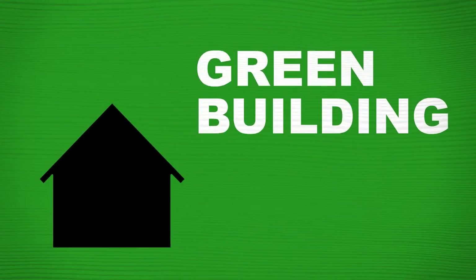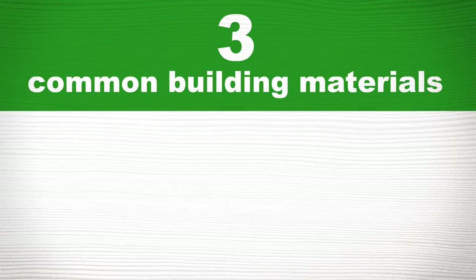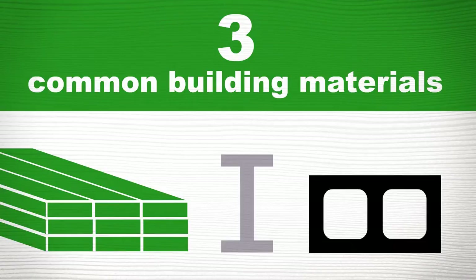How green a building is depends, in part, on the materials used to build it. Homes today are made of three common building materials: wood, steel, and concrete.